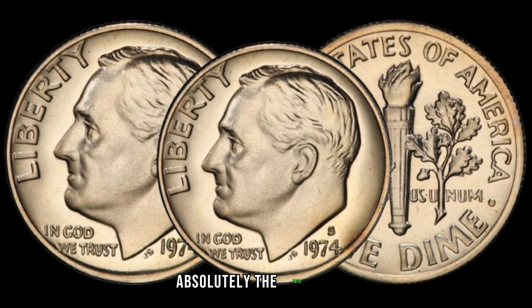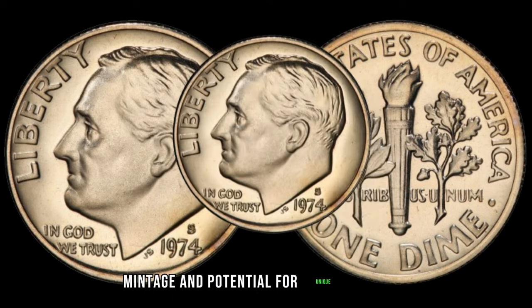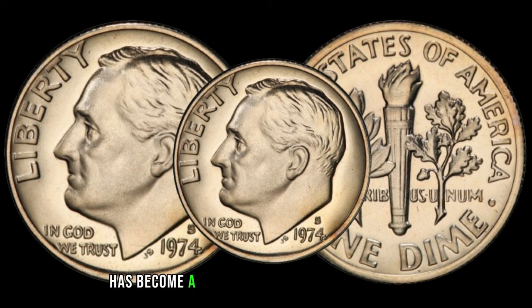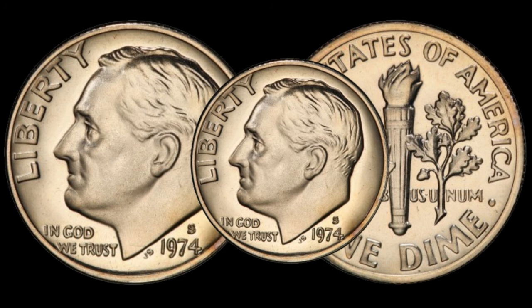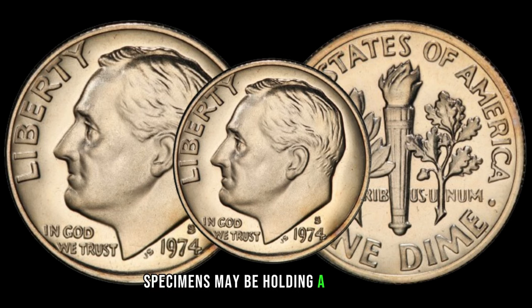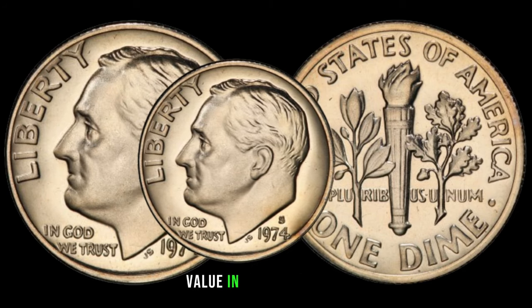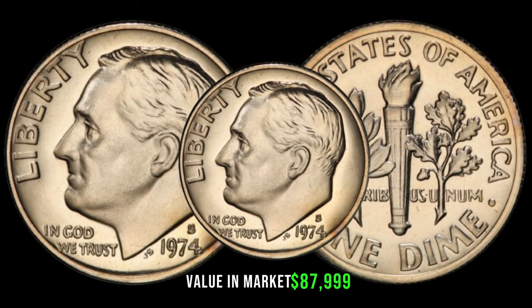Absolutely! The 1974 S dime, with its limited mintage and potential for unique varieties, has become a sought-after item for collectors. Those fortunate enough to find well-preserved specimens may be holding a valuable piece of numismatic history. This coin's value in the market is $87,999.